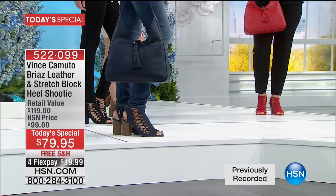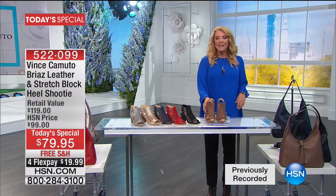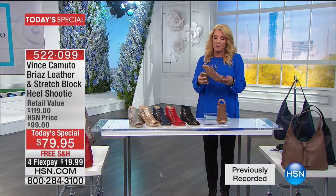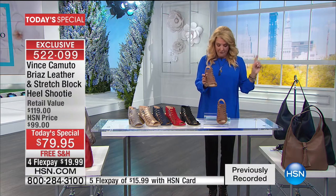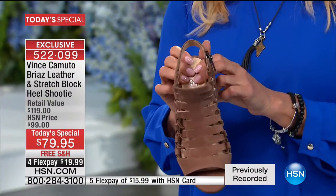I'm going to give you a little heads up on the color choices. I believe the first to sell out — at least the most popular — has to be this one. We've got great colors to choose from, sizes including medium and wide widths, going from five and a half through size 12. Totally exclusive for you from that incredible Vince Camuto house of design.